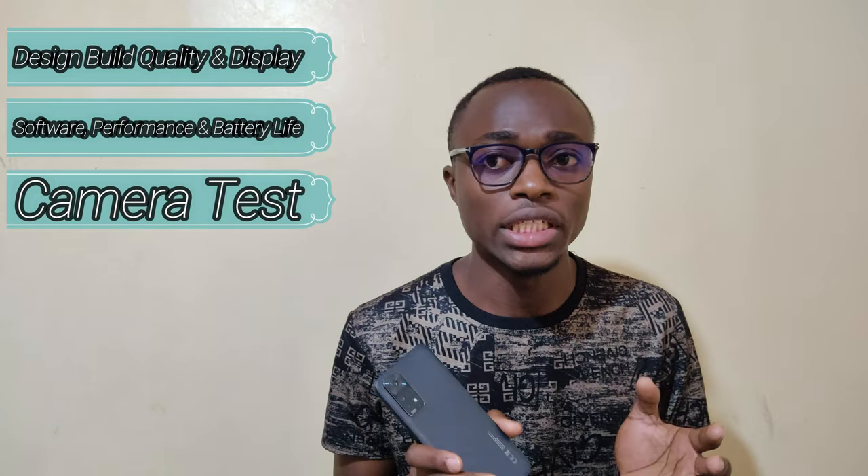The Redmi Note 11 is in for review, and the most immediate question is: does it have the ability to outperform its predecessors? This is especially relevant after the superb performance of the Redmi Note 9 in 2020, followed by the stunning performance of the Redmi Note 10 in 2021. Join me in this journey to determine if the Redmi Note 11 has enough guts to carry on the crown of the best mid-range smartphone in 2022. This is a full review covering design, build quality, display, software, performance, battery life, cameras, and video quality.